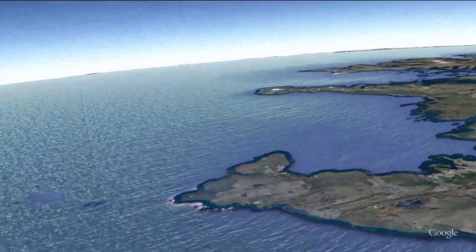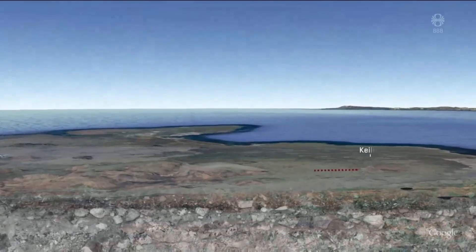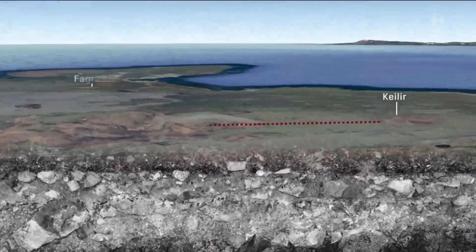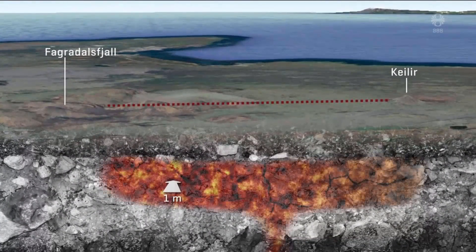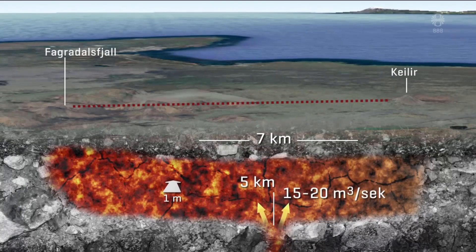The latest information: researchers have been able to see how big the magma chamber is and how it's distributed from Keilir to Faradasfjall. The flow into the chamber is around 20 cubic meters per second. The two closest points to the surface are under Keilir at two kilometers and Faradasfjall at one kilometer. They also found that the magma is a lot hotter under Faradasfjall — another sign that an eruption will occur there.